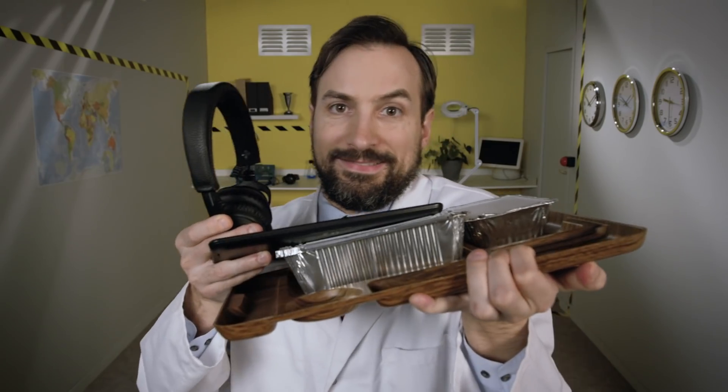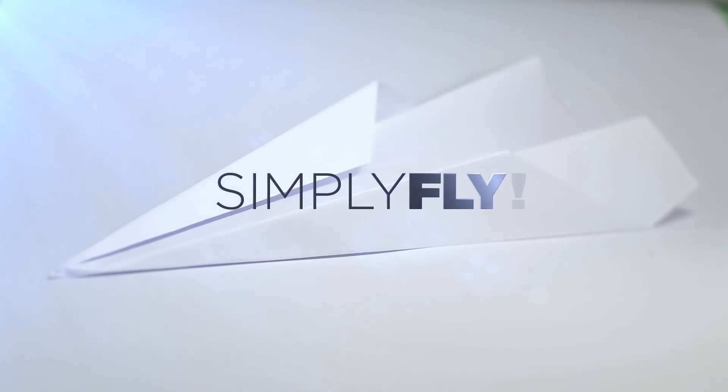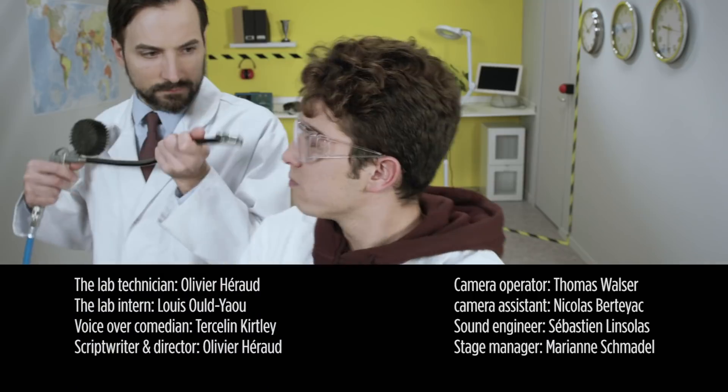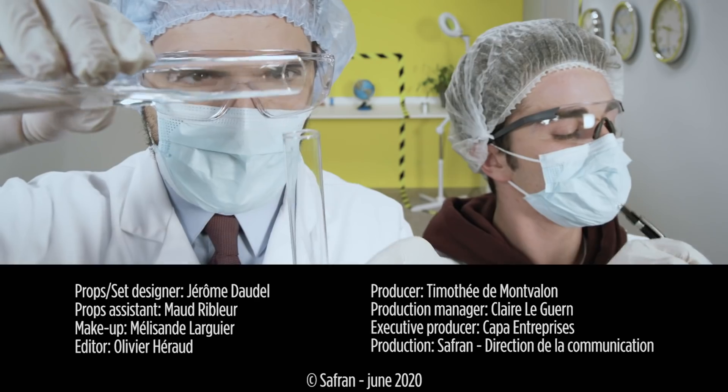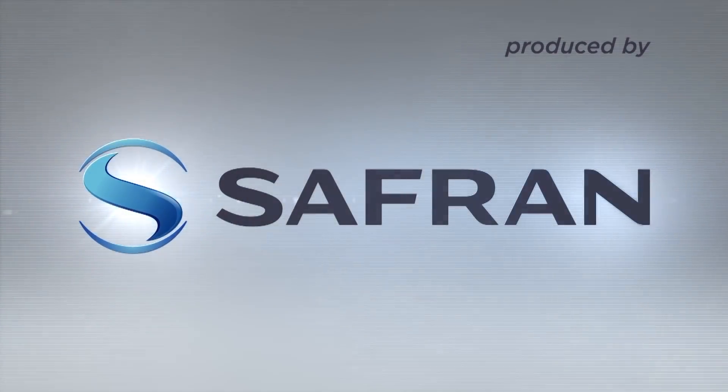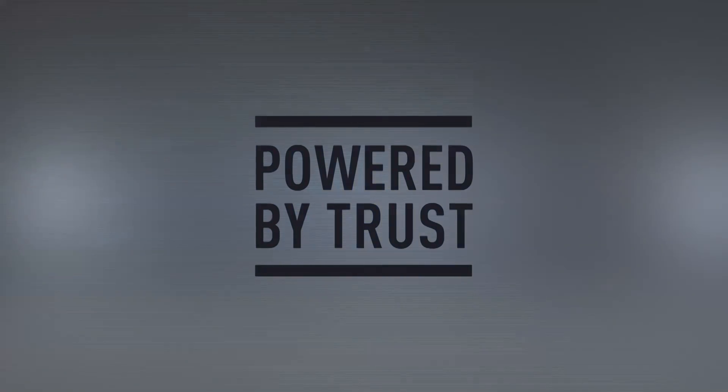Now you know everything, or nearly everything. It's reassuring to know that if those two essential elements — air and water — are not enough for you during your trip, you can also benefit from a host of other services on board. But that's another story, for other episodes. Thank you.